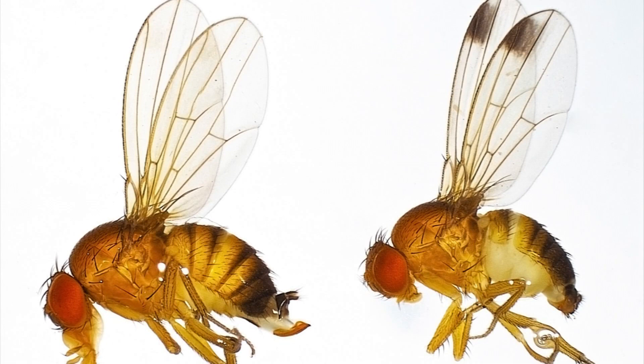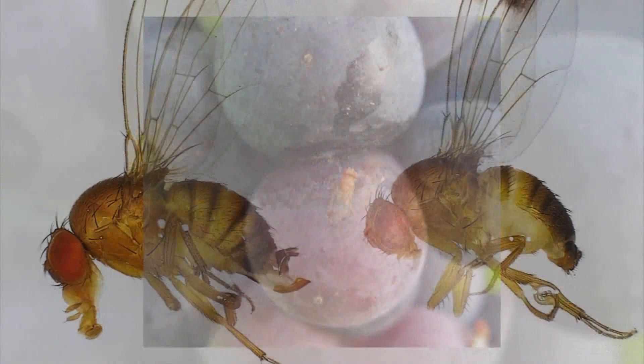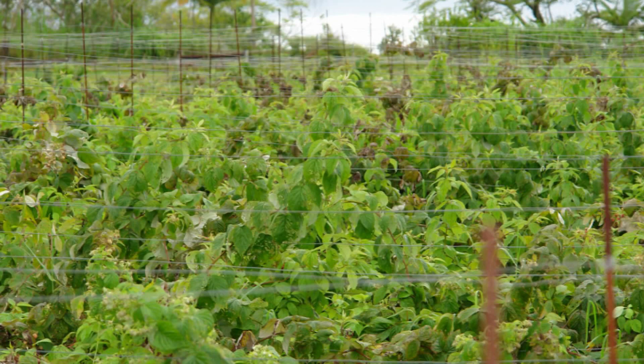Spotted Wing Drosophila, or SWD as it's known, has continued to persist in Vermont in fruit crops especially late in the season — fall raspberries, late season blueberries. They'll get into some tomatoes if there are little cracks, but those are really the biggest problems for commercial growers right now. It has popped up every year pretty reliably, at slightly different times, but if you're growing those crops, it's a pest that you have to be ready to deal with.